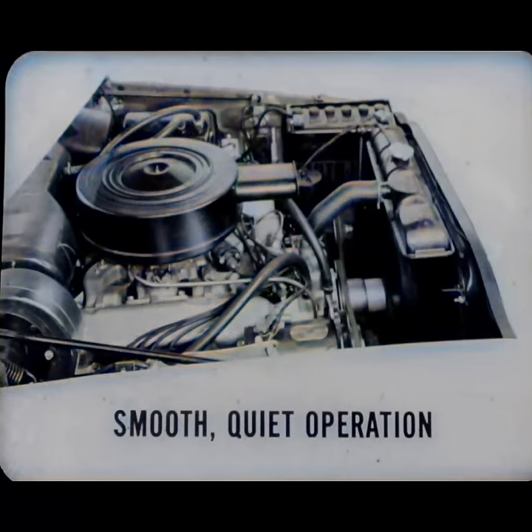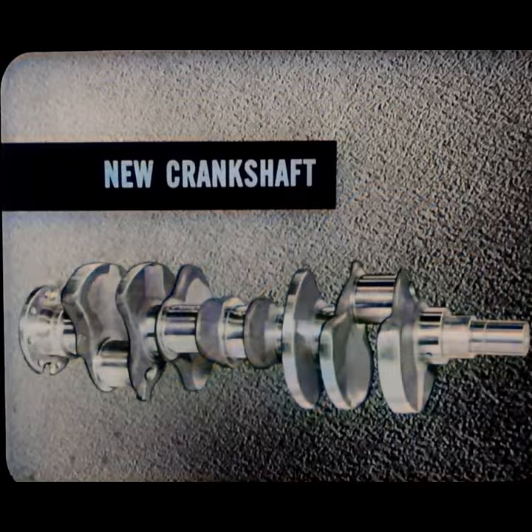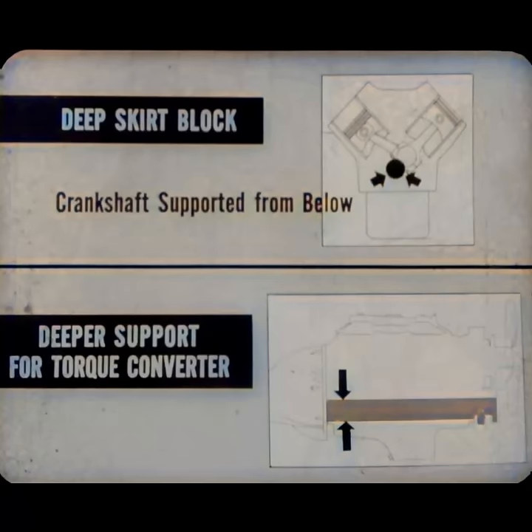The new DeSoto engines operate almost unbelievably smooth and quiet. This is the sturdiest passenger car engine DeSoto or anyone else has ever built. Its strength and precision manufacture are the basis of its quietness and smoothness, as well as sources of long, trouble-free service. One of the most important factors is the new crankshaft — stronger and much stiffer to resist flexing or crankshaft windup that occurs hundreds of times a minute and causes throbbing in some engines. No throbbing occurs in DeSoto's crankshaft because the overlap area of the main and connecting rod journals is greater — over twice as much as in '57. DeSoto also has a deep skirt block that supports the crankshaft from below as well as above.